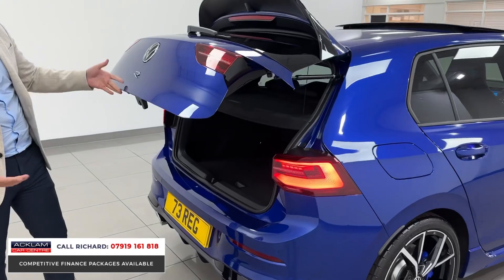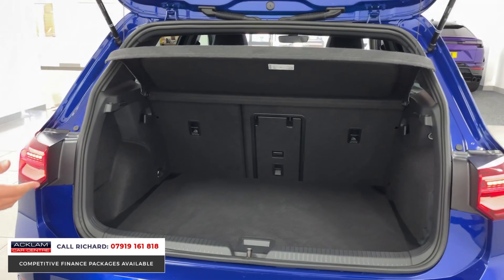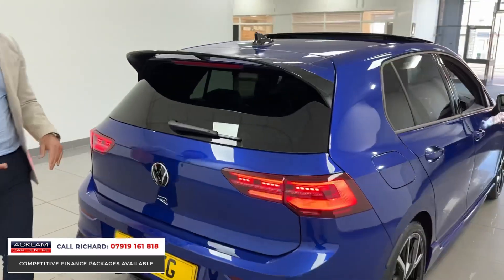Of course it's a Golf, so it's practical — five doors, a boot, through-load, and split-folding seats. This one's got front and rear parking sensors and also a reversing camera, which is a significant option on one of these cars.